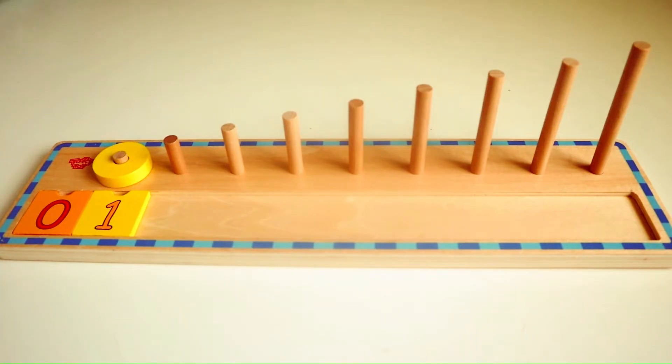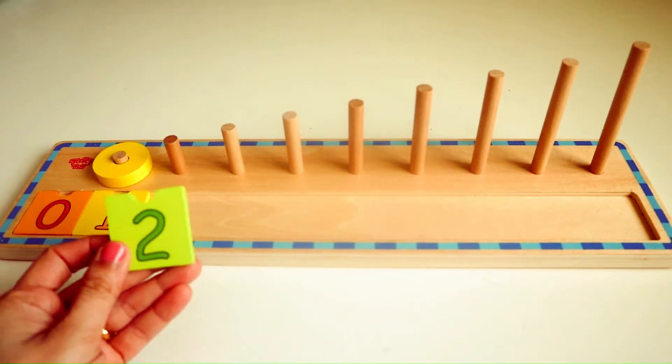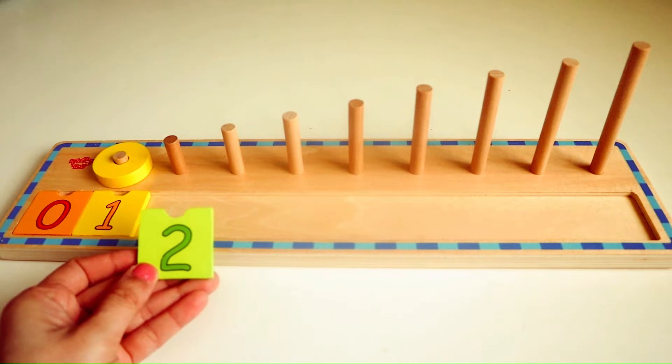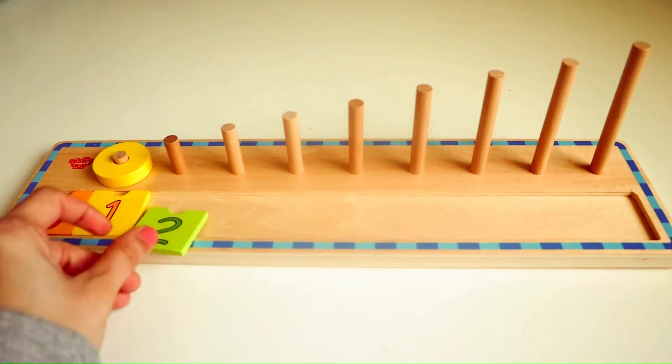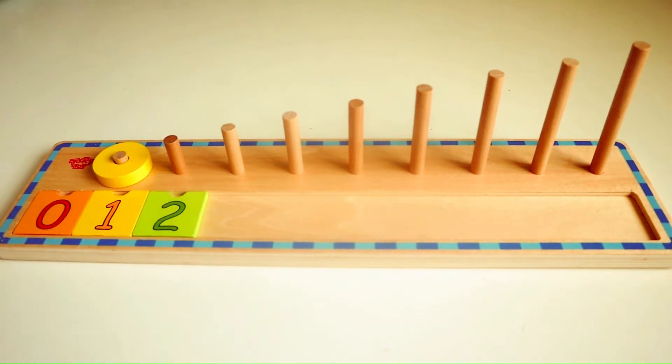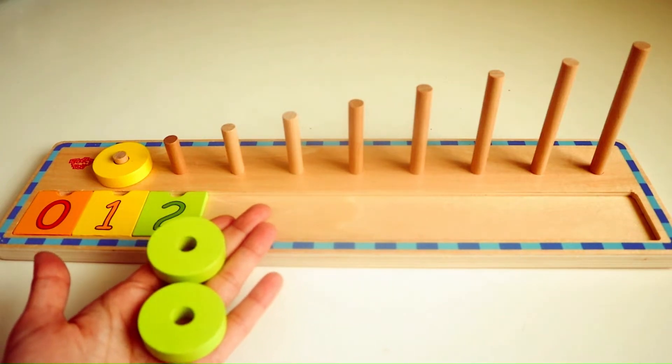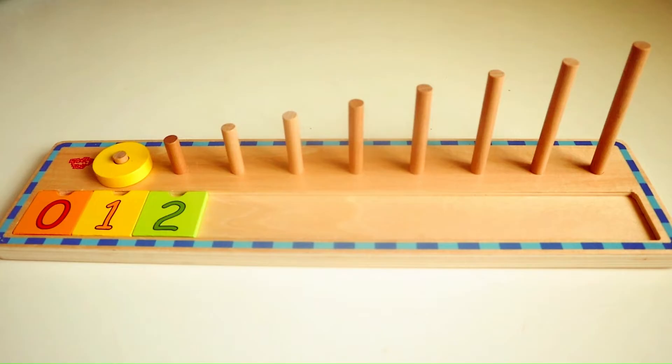Do you know what number follows one? Yes, that's right, it's the number two. Here we have two light green rings. We are going to place it in the wooden ring stacker.